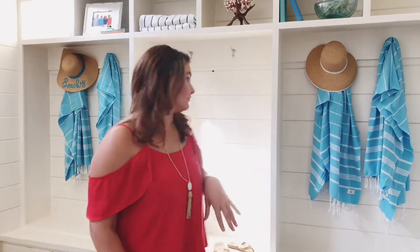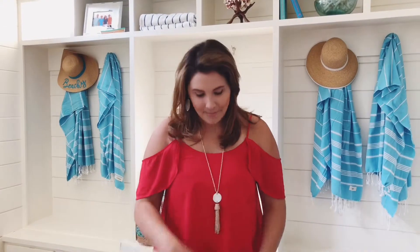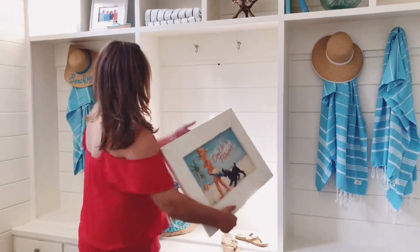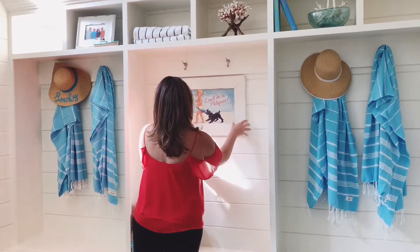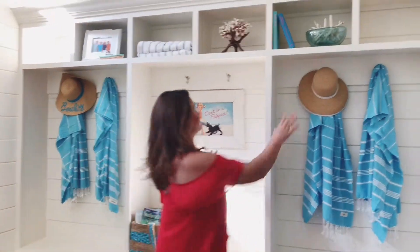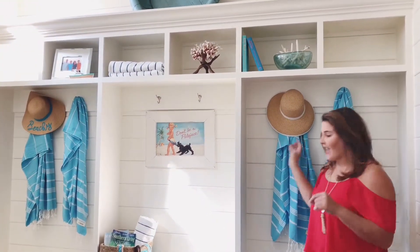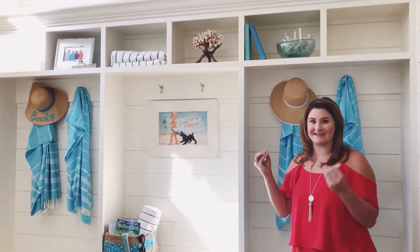To finish off our mudroom, we've got this giant blank space right here — and no, we're not leaving it empty. We found this great vintage print of the Coppertone Baby ad and it's nicely framed, and so this is going to be the perfect finishing touch for our mudroom. What's so great about this piece is that it pulls in all of the colors from our design — it's got some red from the books up here, the blues from our towels, and even some of the natural colors from the hat and the basket.